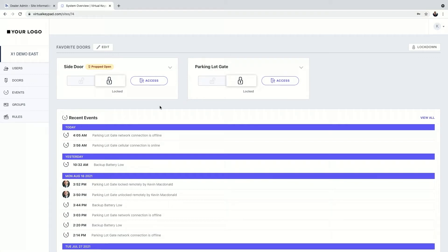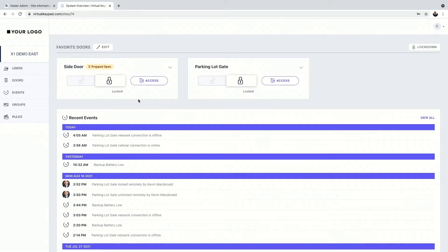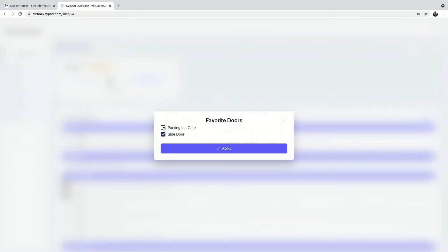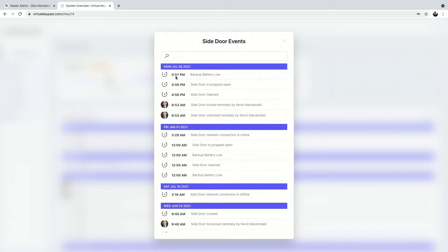I'm on the virtual keypad browser version. On my home screen, I can view recent events and also the doors in my system. If I've got multiple doors and don't want them cluttering my home screen, I can favorite specific ones — like just the side door. I can go back in and add the parking lot gate so both doors show up. From there I can unlock a door remotely, lock it again, or allow temporary access.